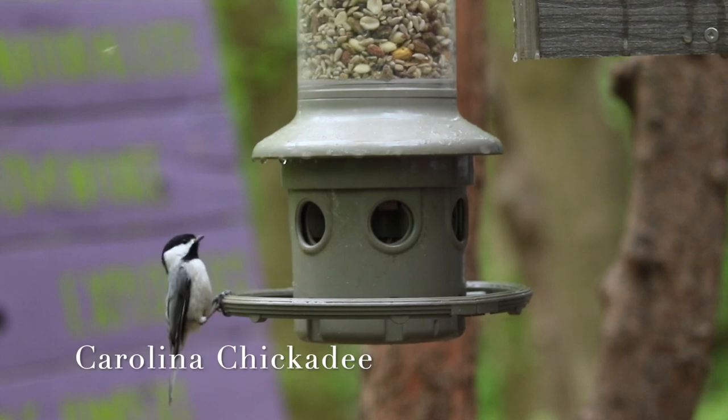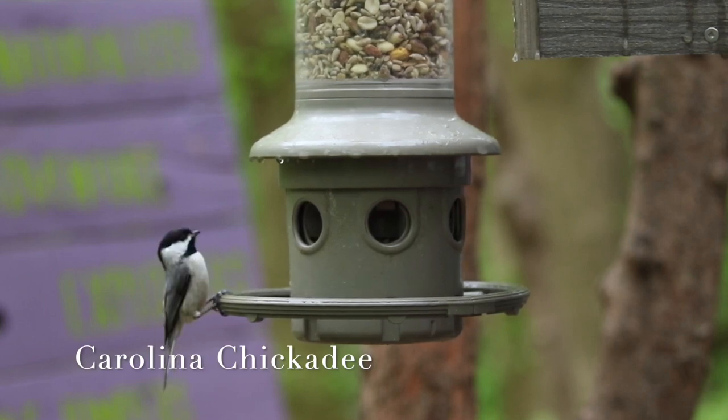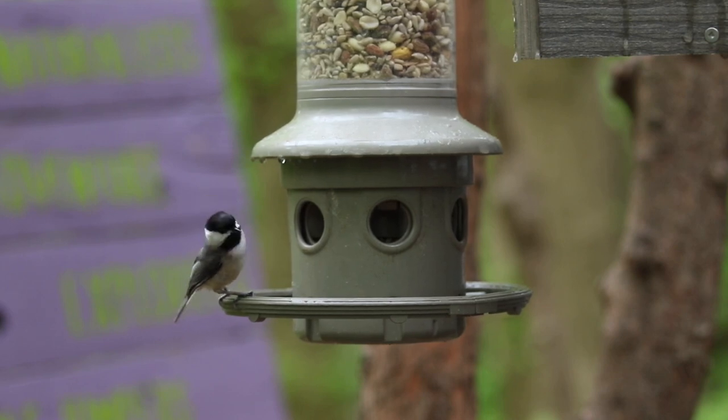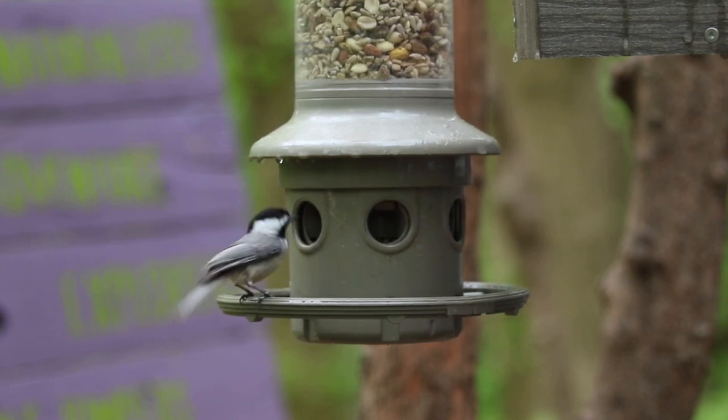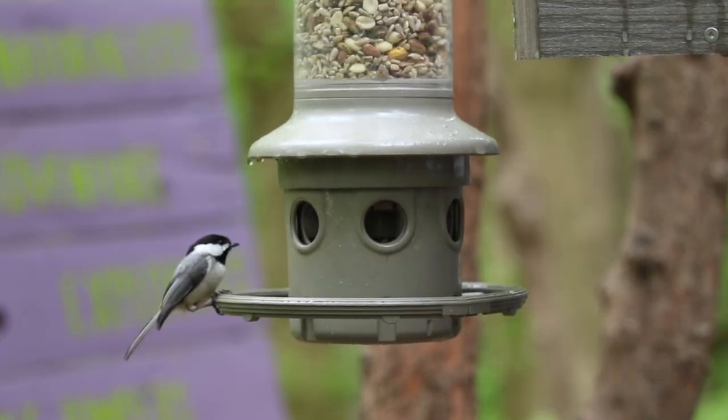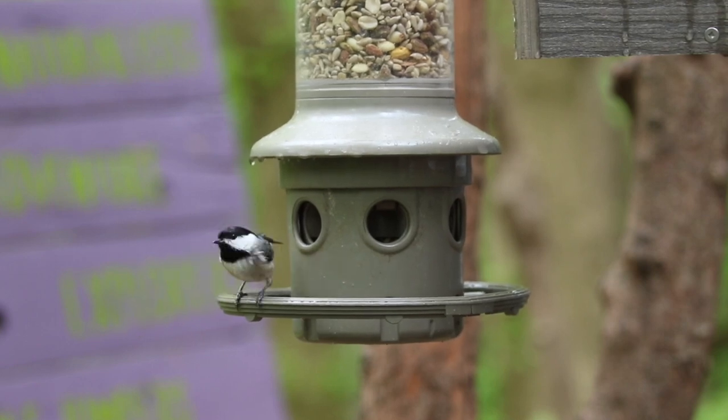Is it okay for us to feed birds? Well, in most cases it's illegal and harmful to feed wild animals. However, it is widely considered acceptable to provide food for wild songbirds because they generally don't depend on it. Also consider that residential areas have displaced these animals' natural habitat, so it's nice to help out a bit.